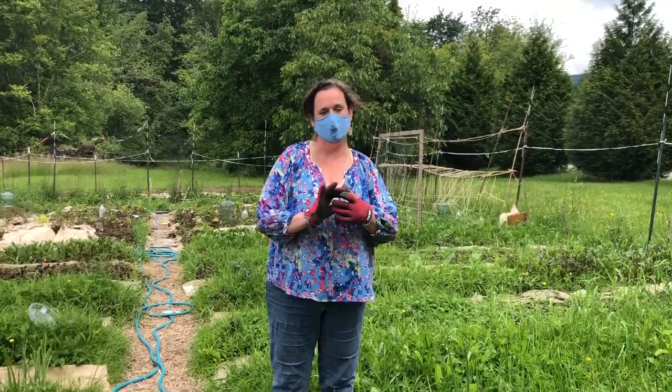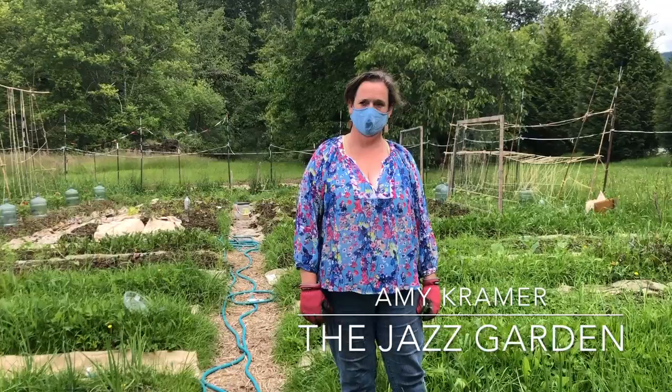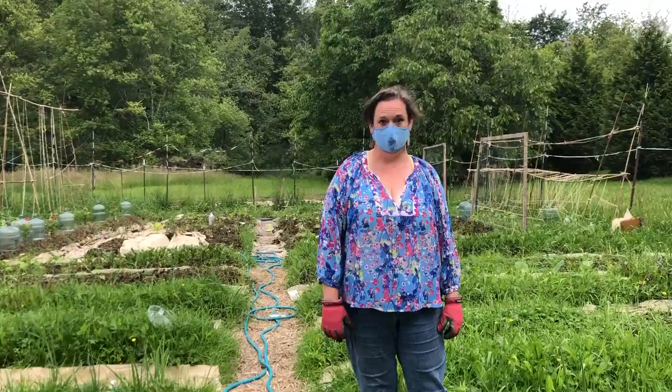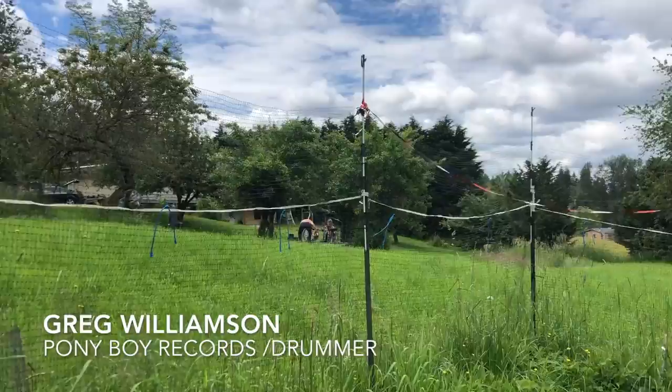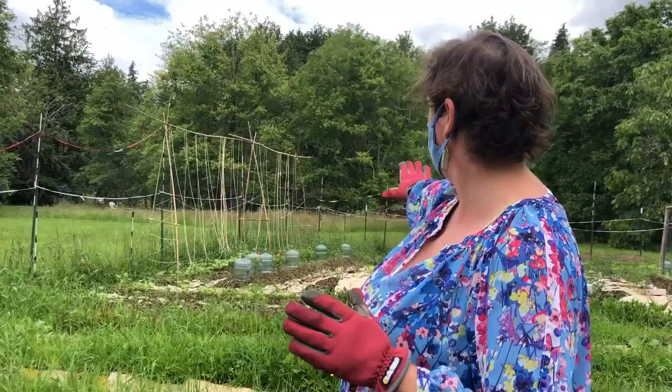This is Amy and she is giving us a little tour of this amazing garden that she has built from the ground up, literally. The garden is at Greg's place here in Hobart and he plowed up about 75 feet by 40 feet. They also added what they call the pumpkin annex because both of them wanted more pumpkins.